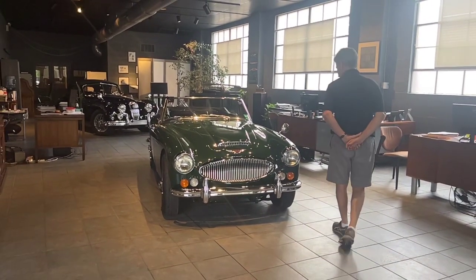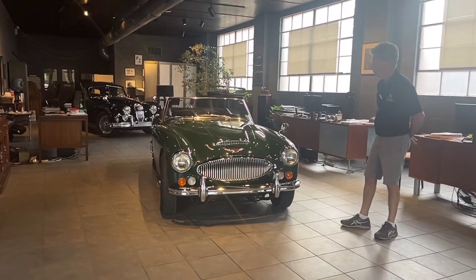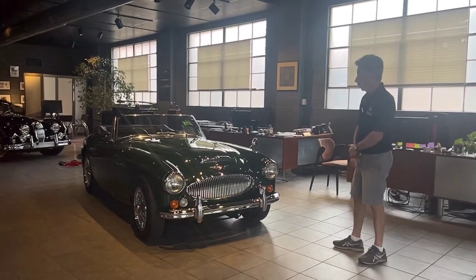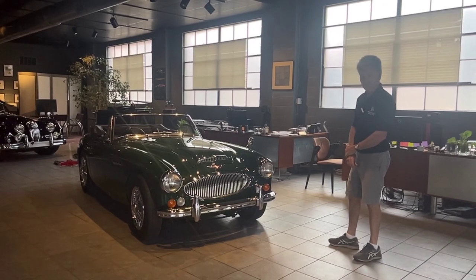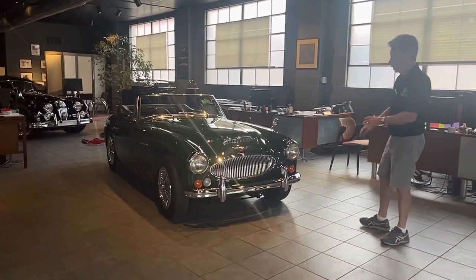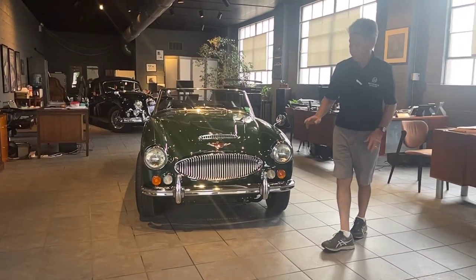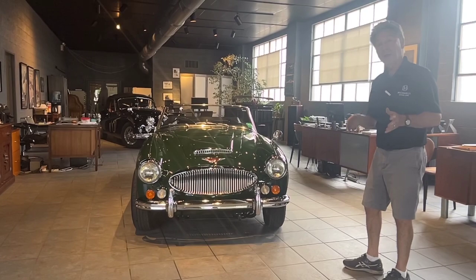Apparently, a Dutch guy owned the car up until the 1980s, at which point he sold it to a British guy who owned the car in England from the 80s forward — long-term ownership. He decided in the mid-2000s to undertake a full restoration on the car. So the car as it sits today was restored in the early 2000s in England. It was freshened up again in 2014, and then it was imported into the States.